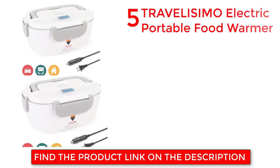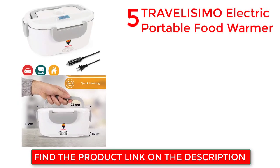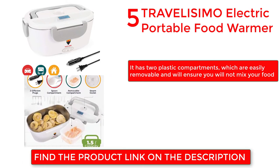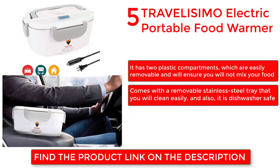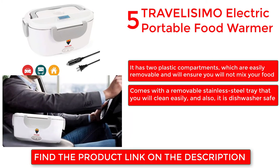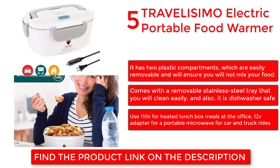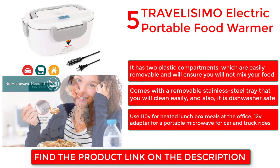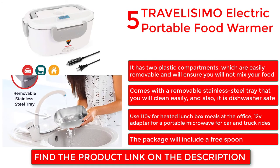Travel is a more electric portable food warmer. It has two plastic compartments which are easily removable and will ensure you will not mix your food. Comes with a removable stainless steel tray that you can clean easily, and it is also dishwasher safe. Use 110V for heated lunch box meals at the office, or a 12V adapter for use as a portable warmer for car and truck rides. The package includes a free spoon.